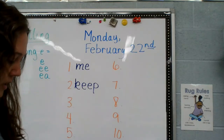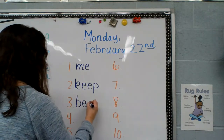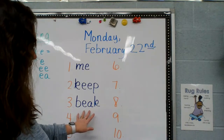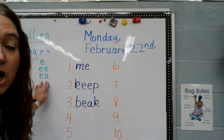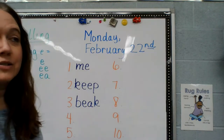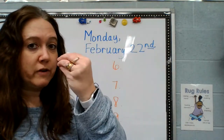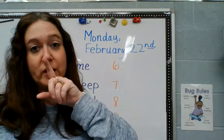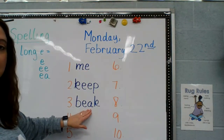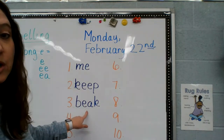The next word is B-E-A-K. EA — lots of times makes that long E sound. Beak. Like we talked about last week with the animals — the chicken had a beak in the practice book page, how it compared a duck and a chicken and talked about the chicken's beak. That's what this is — beak. So E makes an E sound, EE makes an E sound, and EA makes an E sound. This is going to take some studying this week to remember.